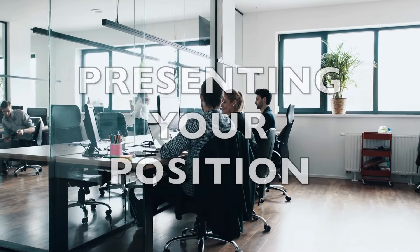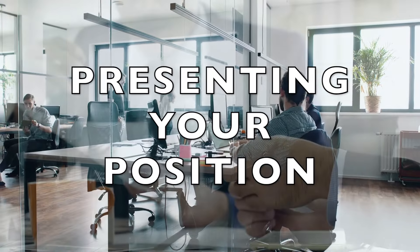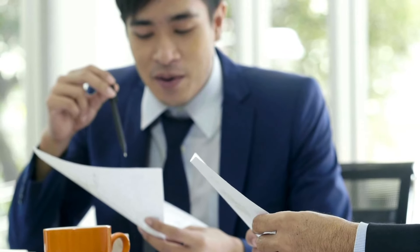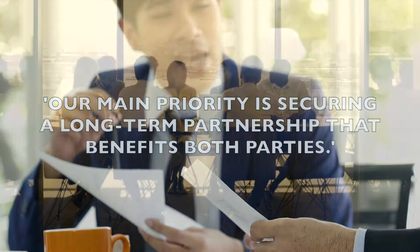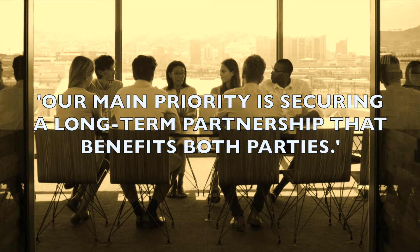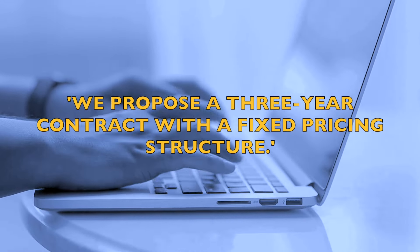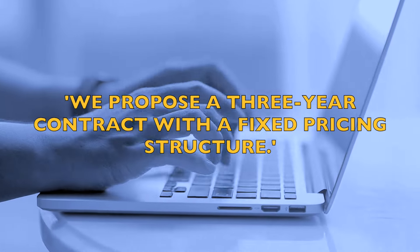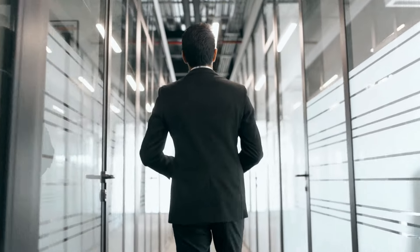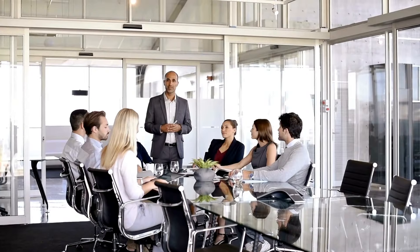Next up, let's look at presenting your position. Here, we really want to state clearly what the terms and conditions are. Our example phrase is: 'Our main priority is securing a long-term partnership that benefits both parties.' If you present your terms and conditions like these phrases, you'll come across as really professional.